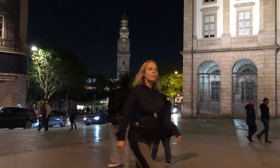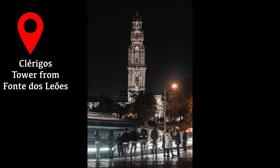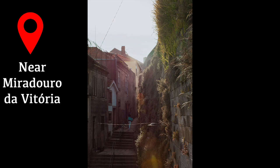Within Porto, the Clérigos Tower is a huge tower you can see from anywhere and makes for a really nice background in photos. We did not go to the top because there was a very long line - I'm not sure the view is necessarily worth it, since you get so many amazing views from other places that are free and shorter to wait.